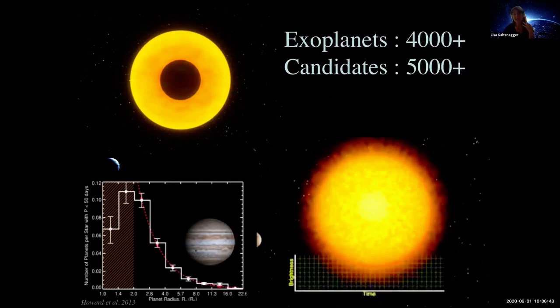In the statistics: we have more than 4,000 confirmed planets and more than 5,000 candidates that we are vetting and verifying, with a lot of people doing amazing work. As of yesterday, it was 4,158 confirmed planets, 5,144 candidates, and all of that in 3,081 planetary systems.